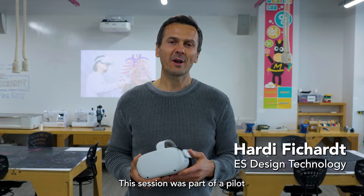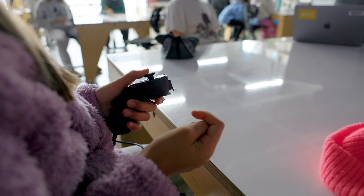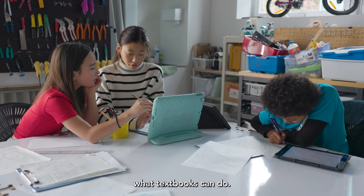This session was part of a pilot to explore how virtual reality can enhance student learning at ASIJ. Tools like these help students visualize complex concepts and systems in ways that really expand past what textbooks can do.